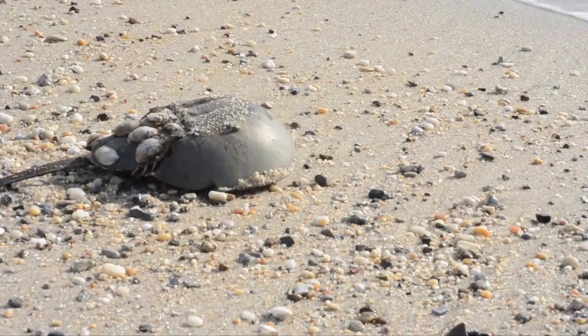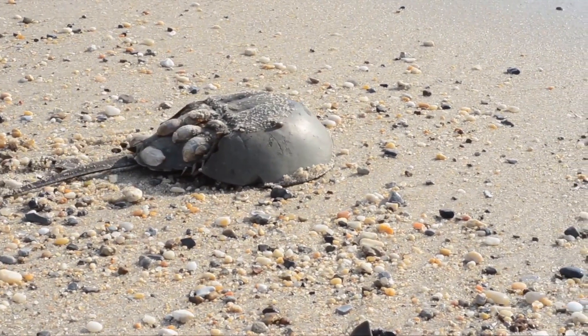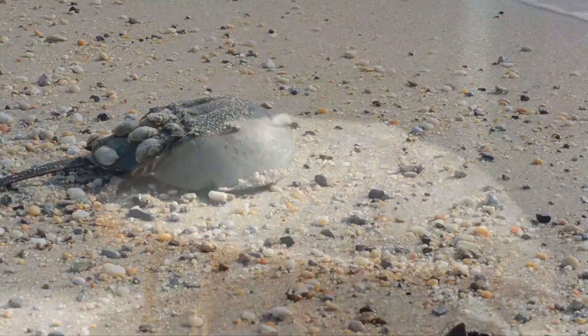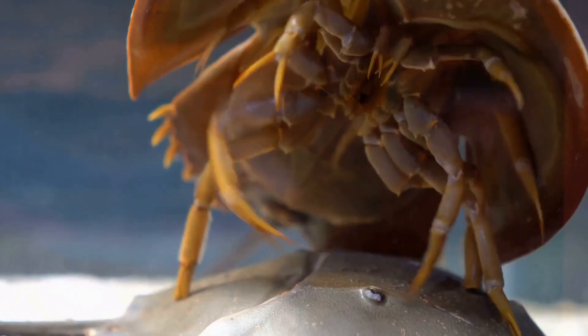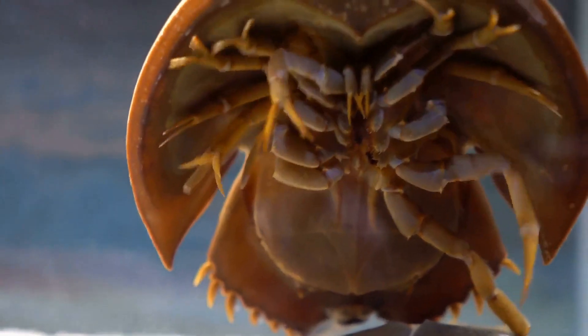Don't let the name fool you — these dudes ain't no crabs. Despite their name, they are not true crabs at all. They're more like the cool cousins of spiders and scorpions, rocking that arthropod vibe. They share a closer family tree with these creepy crawlies. It's amazing how nature connects different species in unexpected ways.